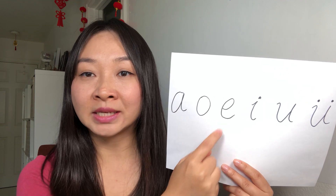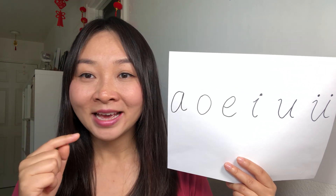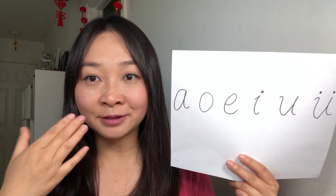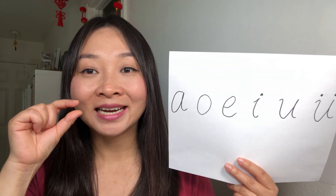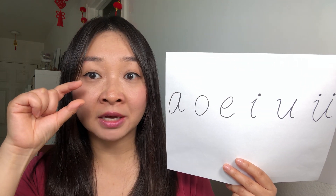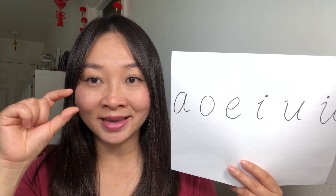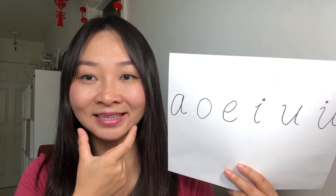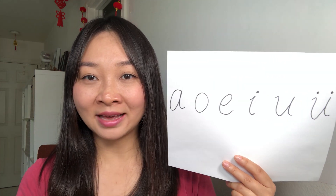The next one we say 'eh.' My mouth looks like I'm smiling, and my teeth are open just this much. You cannot be totally closed, and also cannot open too big. Just a little smile and open teeth. Eh! That's the third one.